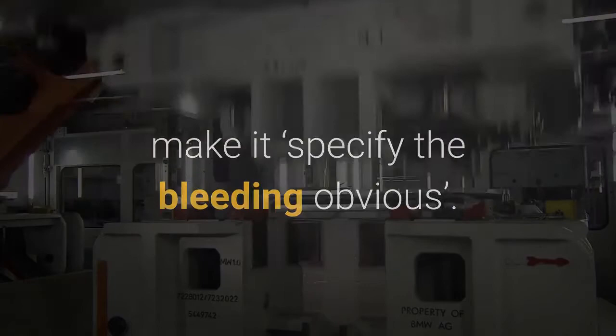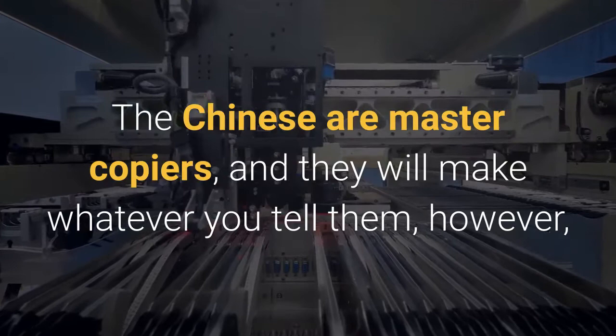If there is one thing you take away from this video, make it: specify the bleeding obvious. The Chinese are master copiers and they will make whatever you tell them. However, you have to tell them what you want in detail.